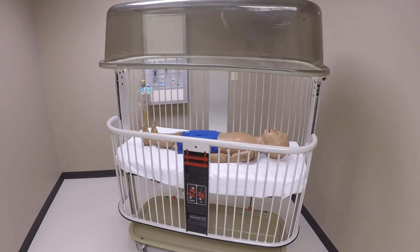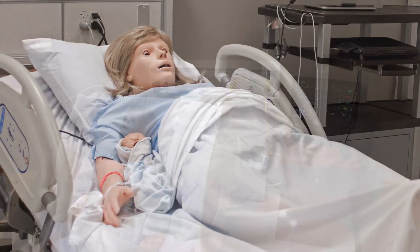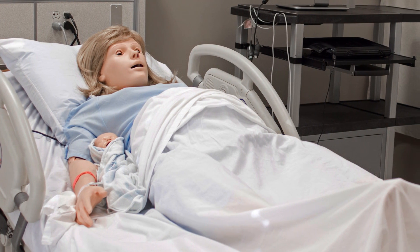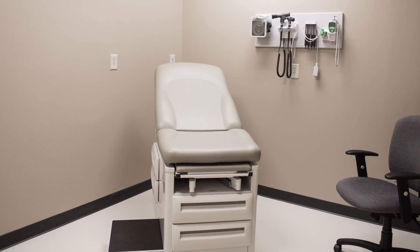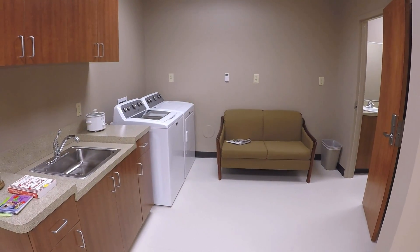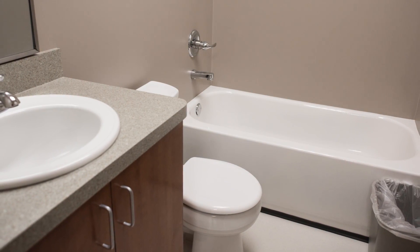The Center for Clinical Simulation was developed here on the Gainesville campus of the University of North Georgia to provide our students with an area for clinical practice in a simulated environment. We've created five patient care areas: a pediatric and an adult inpatient room setup, an ICU or critical care patient setup, a labor and delivery and newborn nursery, and an outpatient clinic setting. We also have a simulated apartment setup where students can practice home health visits, as well as safety and mobility assessments.